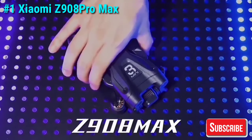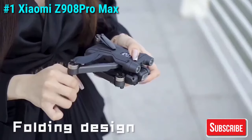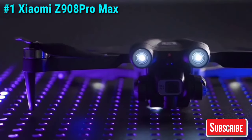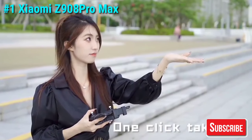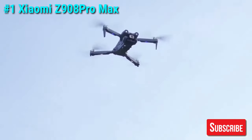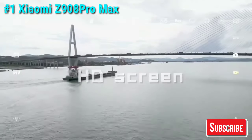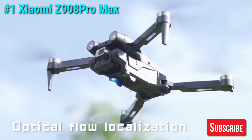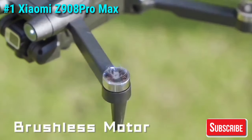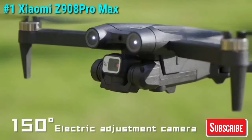And finally, our number one pick for the best budget drone of 2024 is the Xiaomi Z908 Pro Max drone. This drone truly stands out in the budget category. It features a dual camera setup with 8K resolution, a professional-grade brushless motor, GPS FPV, and a folding design for portability. It also boasts obstacle avoidance and an extensive range of up to 9,000 meters, making it perfect for both beginners and experienced drone pilots.